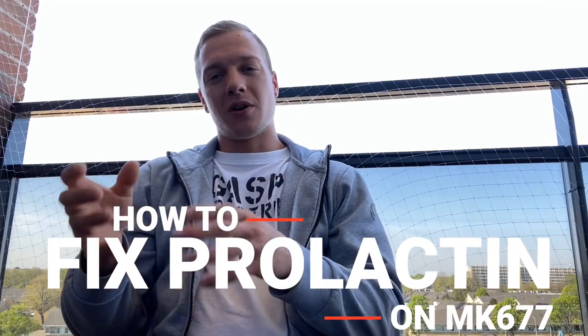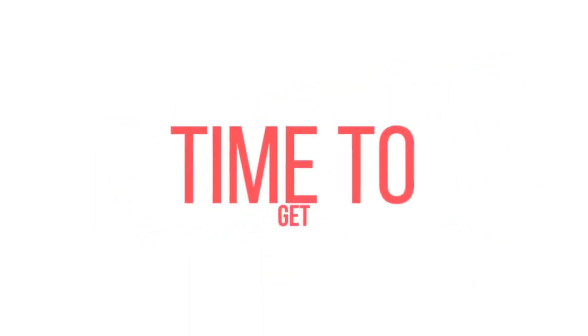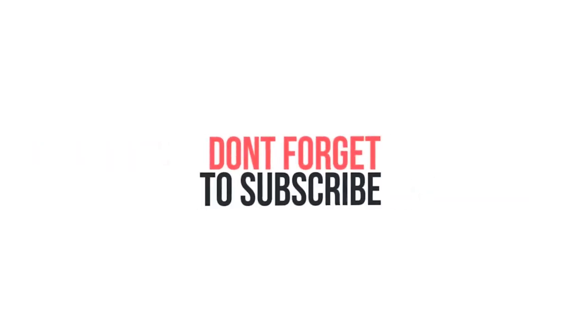How to fix prolactin on MK677. What's up everybody, it's the white boy from the yard, back at it again with another video. Today we are back with another enhanced question series with Dr. Tony Hughes, where him and I will be answering followers sending me questions on my Instagram, which is whiteboyfromtheyard. Don't forget to subscribe and to follow me and Dr. Tony Hughes.